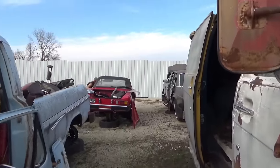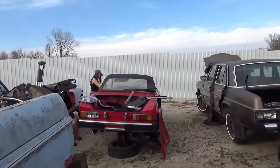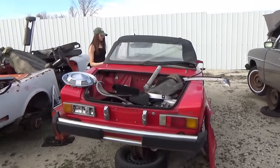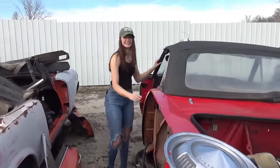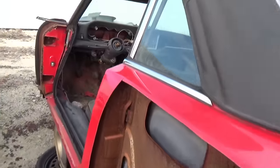What'd you find, Faith? It's a Fiat — it's a 78. You said you never heard of it? Never seen one in person, like, this small. Remember what Fiat stands for? No. Fix it again, Tony — oh yeah, that was the old thing that went around. That's funny.